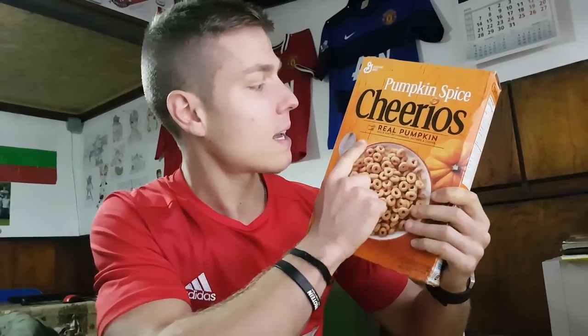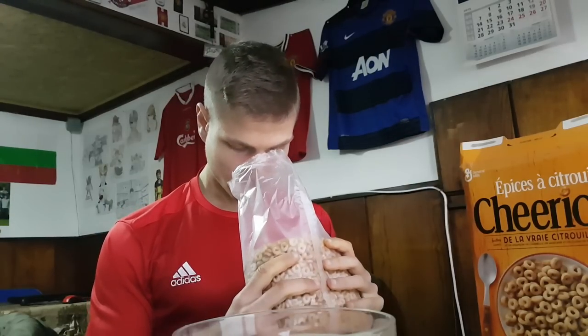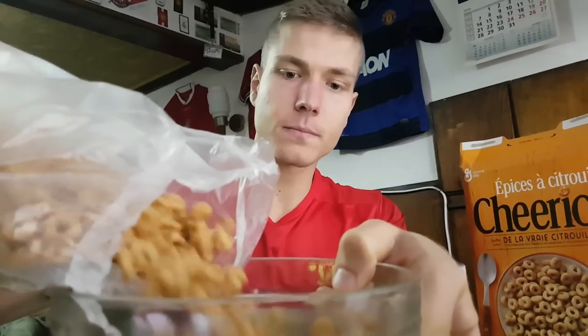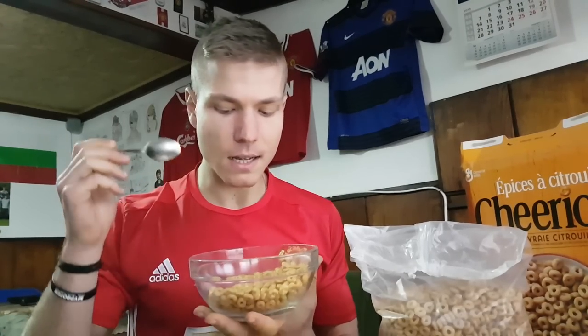For this one I have really high expectations. It's made with real pumpkin and I really like pumpkin. I can't quite describe the smell — I can smell the nutmeg. It smells like spices. I know there's cinnamon, nutmeg, and stuff like that inside pumpkin spice. First I'm gonna try it dry, that's how I enjoy my cereal.